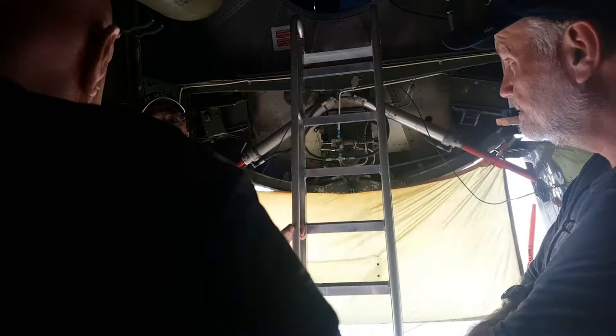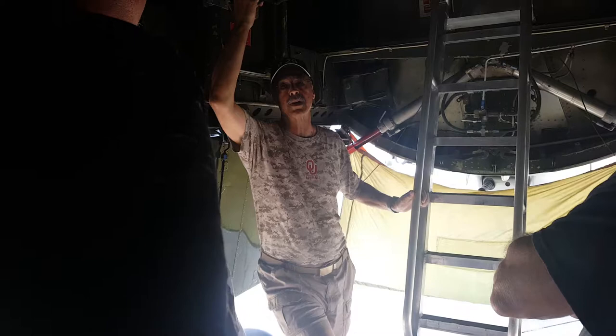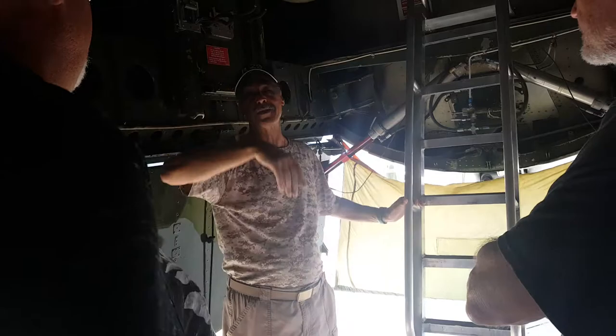You'll never ever see another two B-29s flying again — ever. So if you go to Oshkosh, you'll see these guys flying in formation, which is incredible. Two B-29s, and they'll throw in a B-17, a B-30, and a B-24.